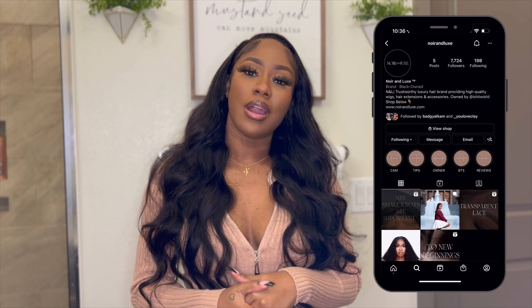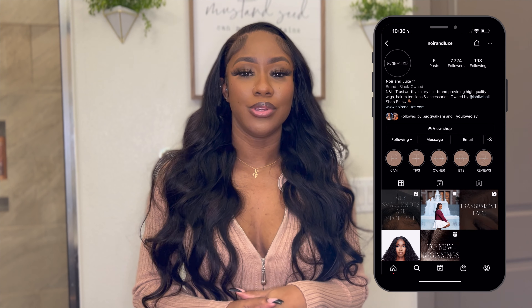While I'm answering your questions I'm going to be installing this beautiful full rich wig you see on my head right now. Shout out to Noir and Luxe for sending me this beautiful unit. The CEO of Noir and Luxe, she reached out to me on Instagram — she's going through a rebranding of her company and she reached out to me to help her with that. I'm so blessed, so honored, and so humbled that she reached out to me to help her on this journey.